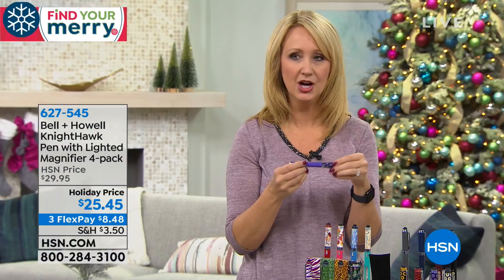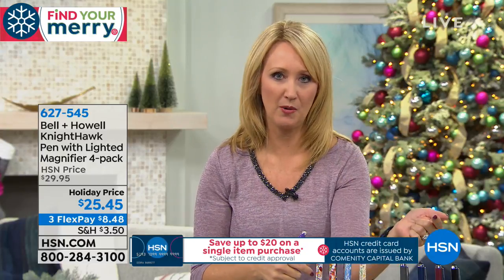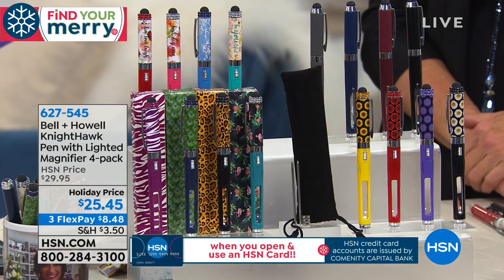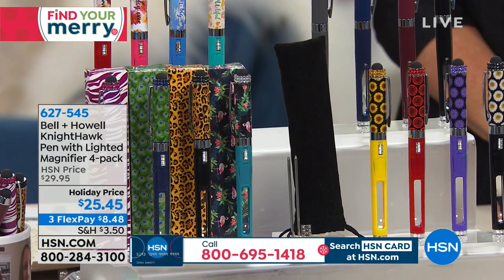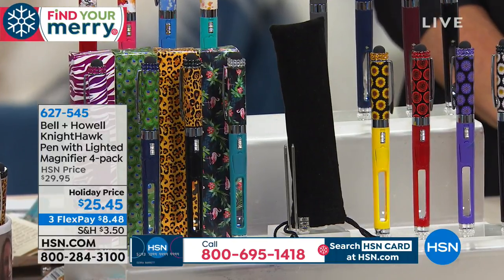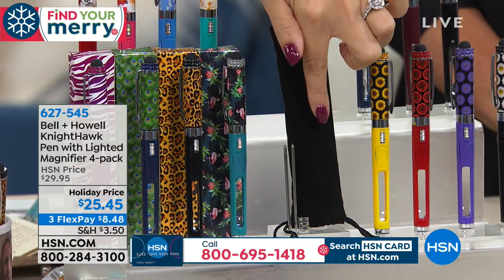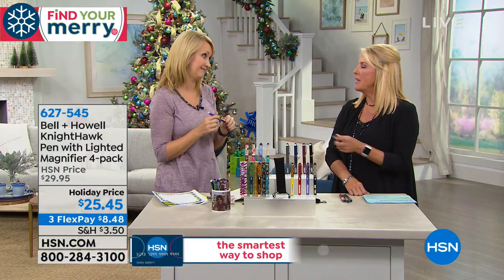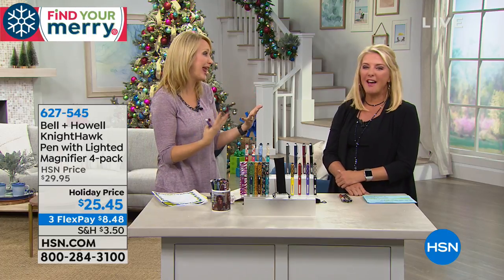A lot of folks over the years have asked: what about when the batteries burn out, or can I replace the ink refills? For the first time ever, we are loading you up with everything you need. You're getting a darling little velvety pouch for every single pen, an extra set of batteries — it's preloaded with batteries, but you also get an extra set — and you get two ink refills, one in blue and one in black, for every single pen.